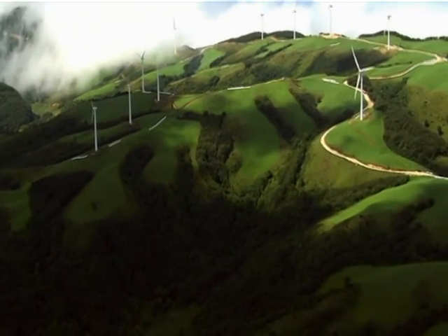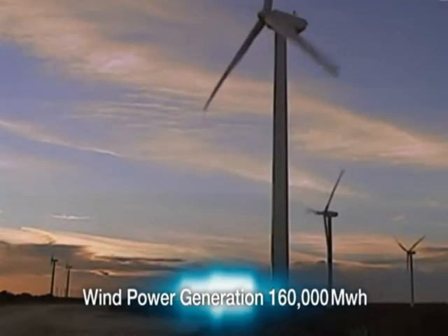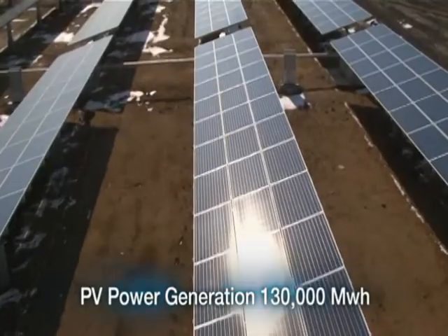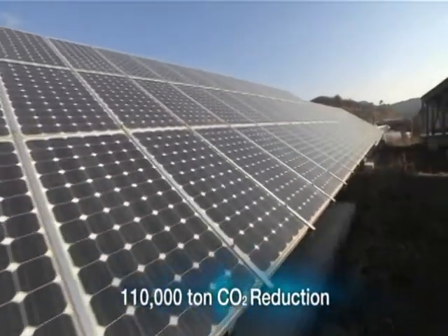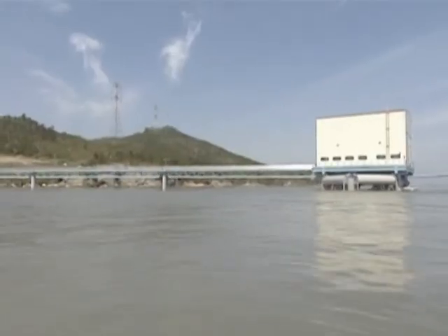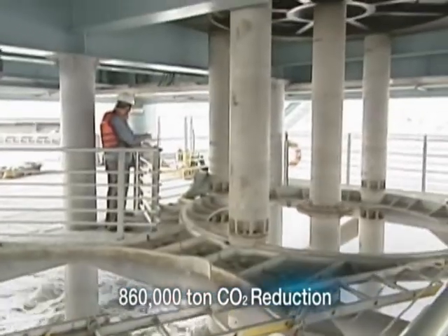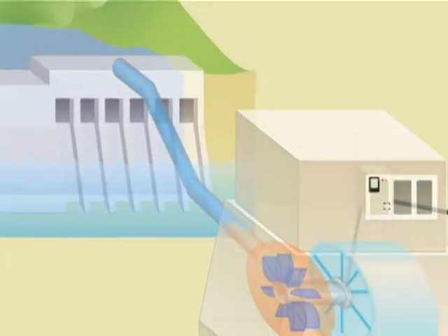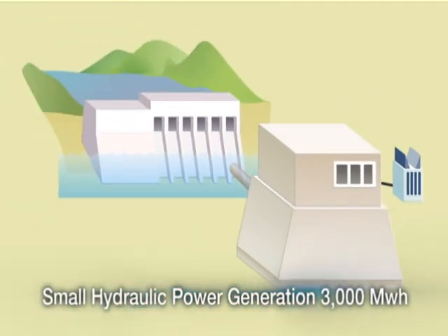Wind power plants throughout the city will generate 160,000 megawatt-hours of power, reducing carbon dioxide emissions by 140,000 tons each year. Solar power will produce 130,000 megawatt-hours of power and reduce carbon by 11,000 tons each year. Tidal power plants at sea will generate 980,000 megawatt-hours each year, reducing carbon dioxide by 860,000 tons each year. Small hydraulic power plants, which generate power by using the water in rivers and streams, can reduce carbon dioxide by 2,000 tons while producing power of 3,000 megawatt-hours each year.